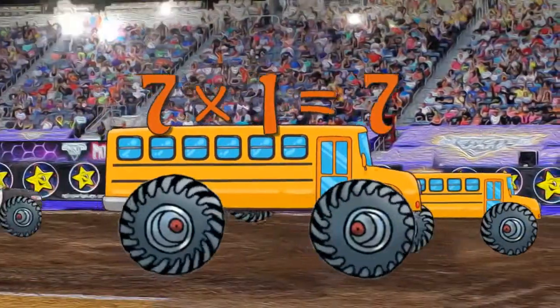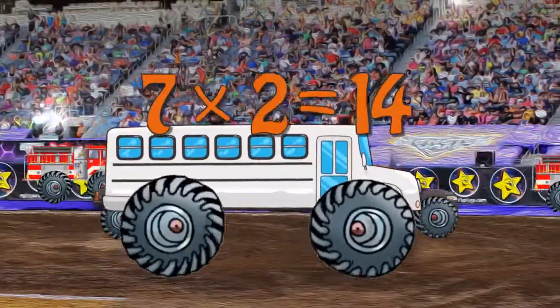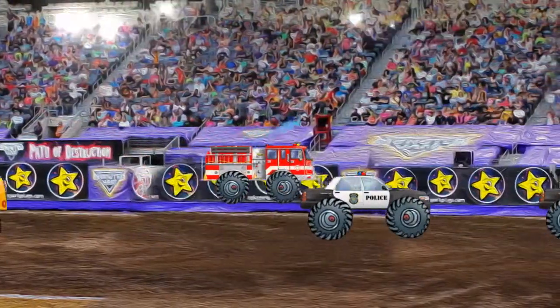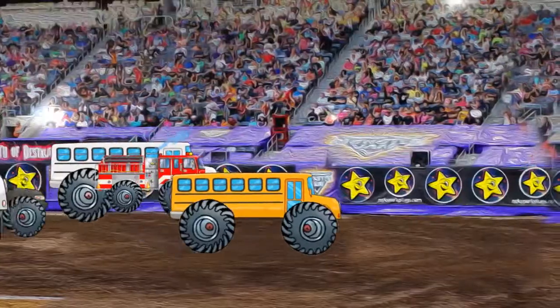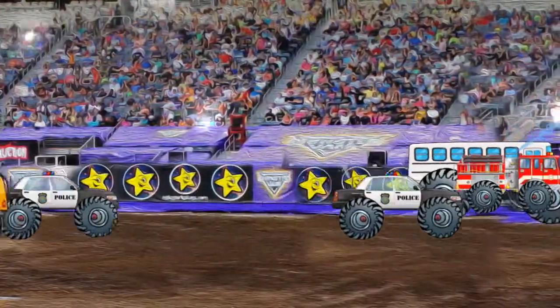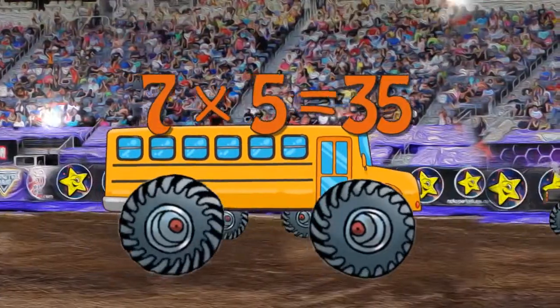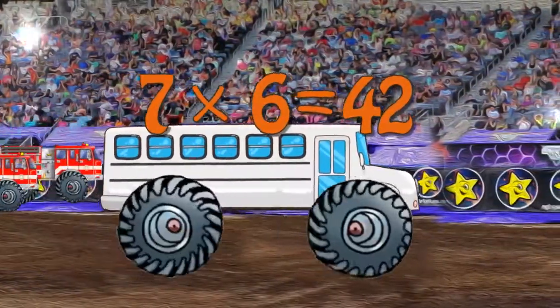7 x 1 is 7. 7 x 2 is 14. 7 x 3 is 21. 7 x 4 is 28. 7 x 5 is 35. 7 x 6 is 42.